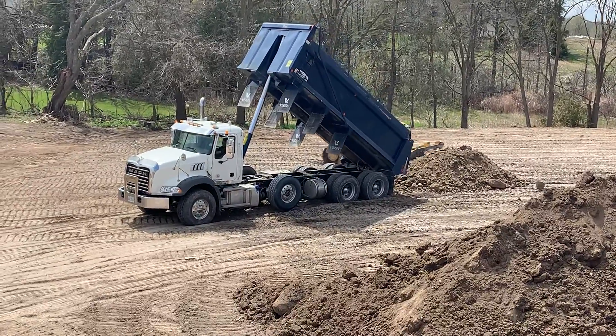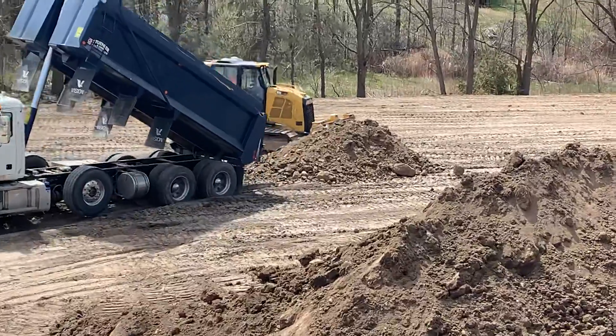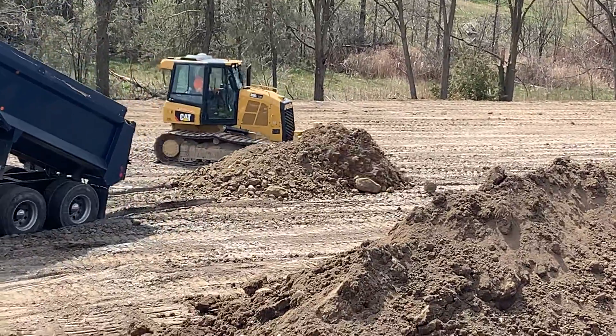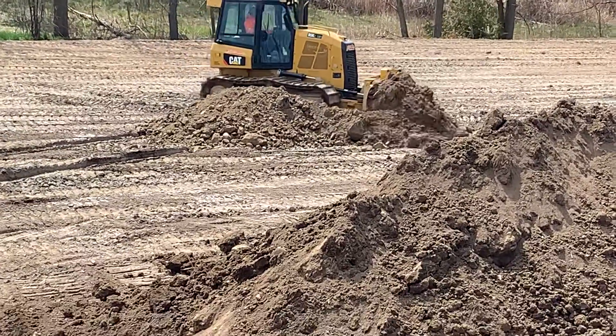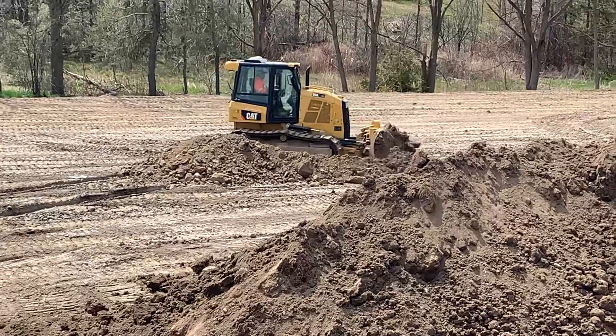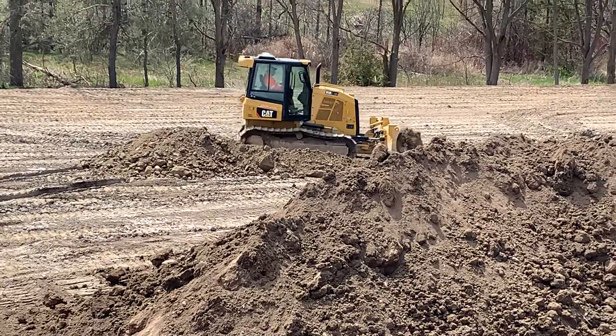When you think of how big a dump truck is, that's really all the fill. That's not a lot — and that's how you can see how it takes thousands of trips to fill a field, to change the elevation the 20 feet they've done right here.